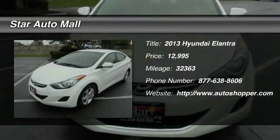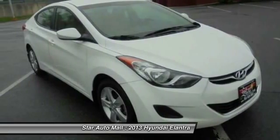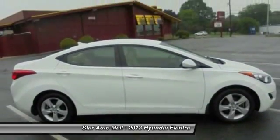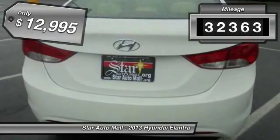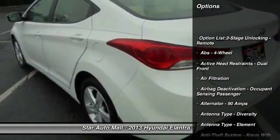The 2013 Hyundai Elantra. The Elantra boasts the most interior room in its class and gets an exceptional 35 miles per gallon. With its luxurious standard features, the Elantra is an easy choice. This vehicle has less than 35,000 miles and is priced below $15,000.